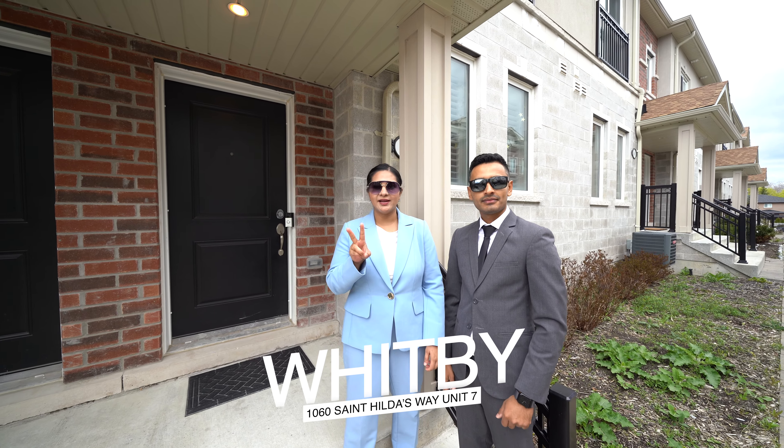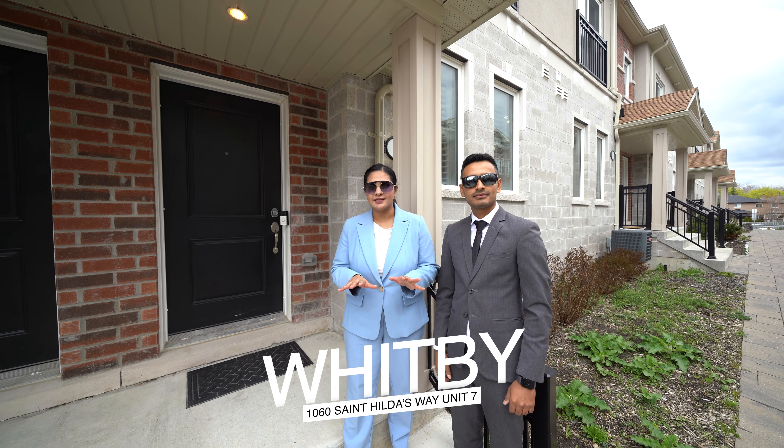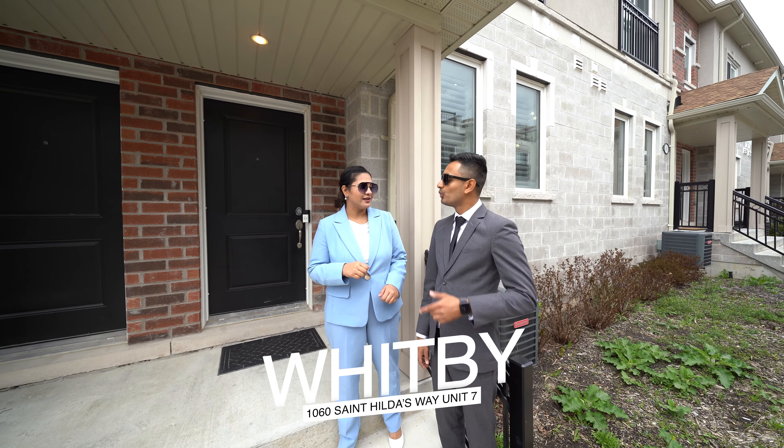This beautiful property has two beds, two baths. It's near Highway 401 and Squalls. You need to check this one out, you guys. Let's take a look inside, shall we? We shall.